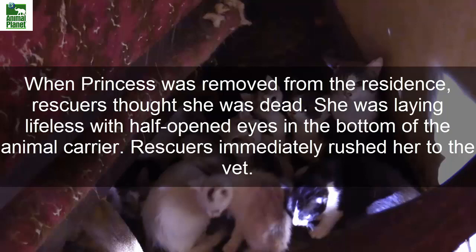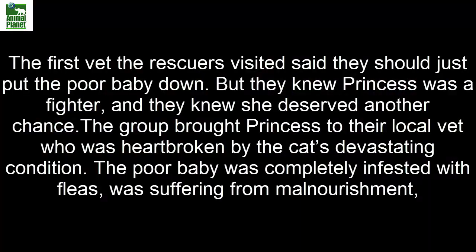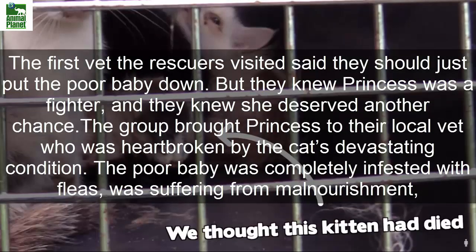Rescuers immediately rushed her to the vet. The first vet they visited said they should just put the poor baby down. But they knew Princess was a fighter, and they knew she deserved another chance. The group brought Princess to their local vet, who was heartbroken by the cat's devastating condition.